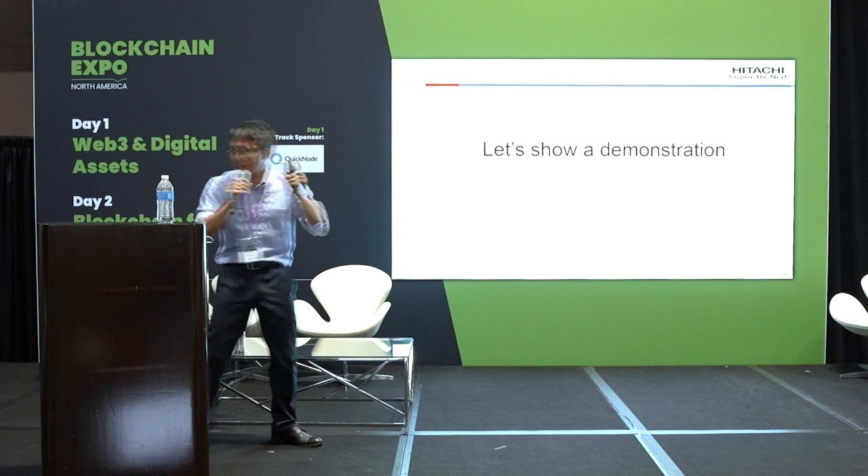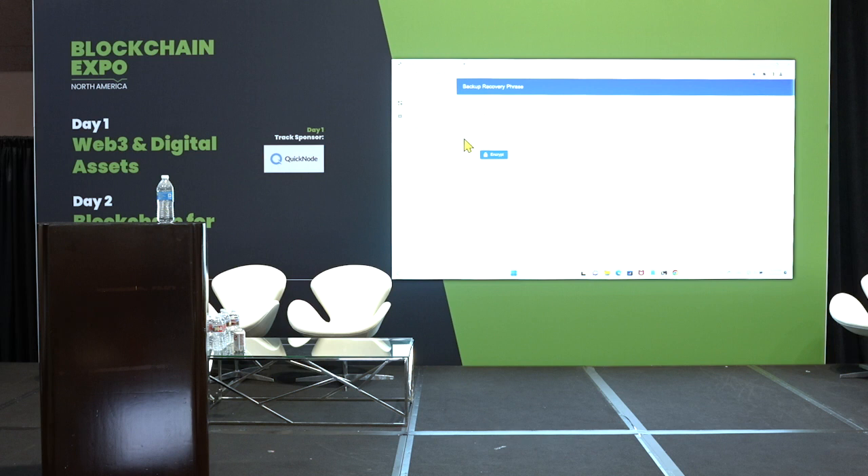Let's do a short demonstration. Now I encrypt my secret phrase. I register two fingers. This is the encrypted ciphertext of 'doc, cat, AAA.' You put this encrypted phrase in many places, and in an emergency you download this encrypted text and decrypt it — recovering 'doc, cat, AAA.'